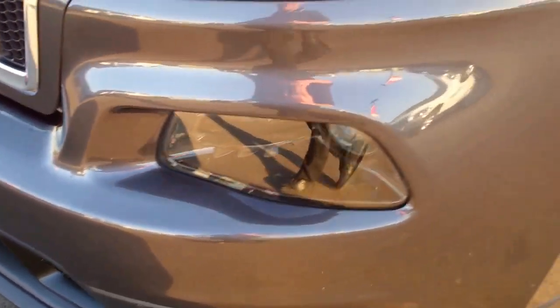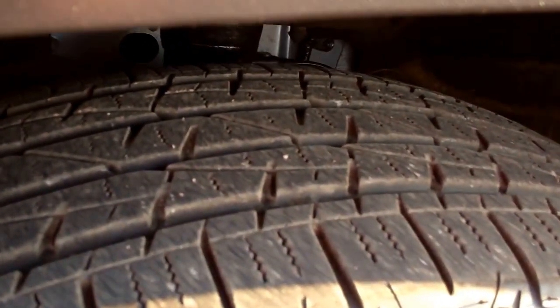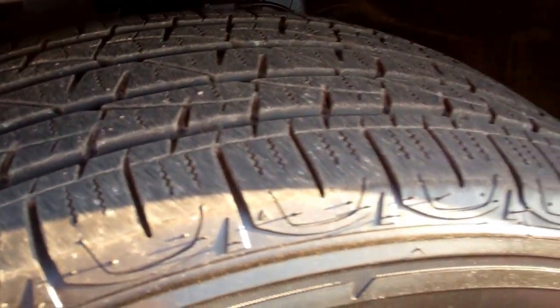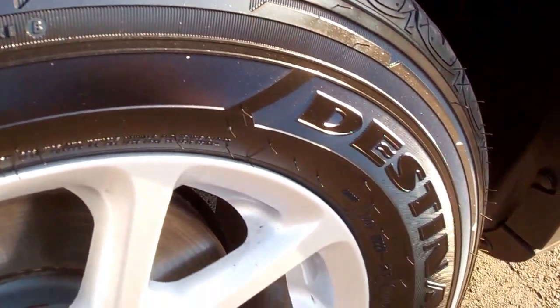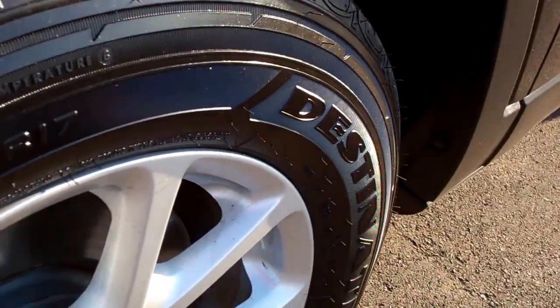From this video you'll be able to tell that this Cherokee is very clean all the way around. It has Firestone Destination tires with about 60 to 70% of the tread left, factory alloy rims — very clean, no scuffs or scrapes on them.